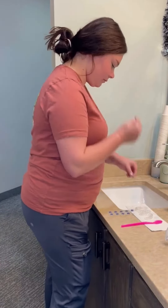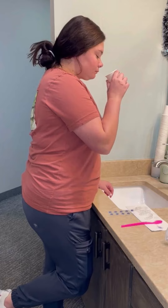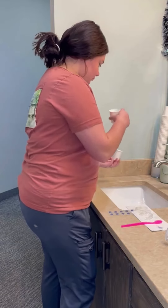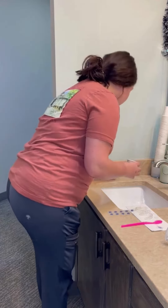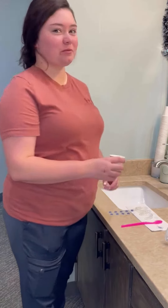With the disclosing tablets, you will chew it up and be sure to swish it around very, very well and then spit out the excess into a throwaway cup. Once you've spit it out, you can look into the mirror and you can see all the spots that you're missing. This is a great tool to see where you miss with your brushing, and then you brush, brush, brush until you don't see the bright blue anymore.